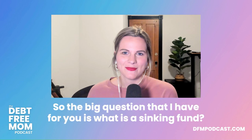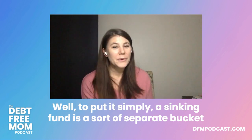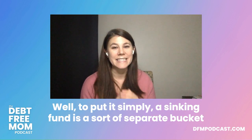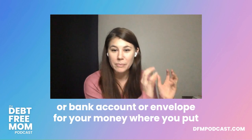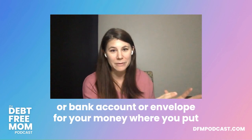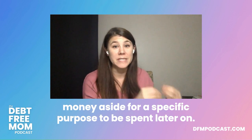The big question is: what is a sinking fund? To put it simply, a sinking fund is a sort of separate bucket, bank account, or envelope for your money where you put money aside for a specific purpose to be spent later on.